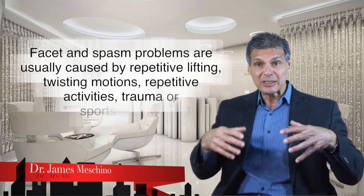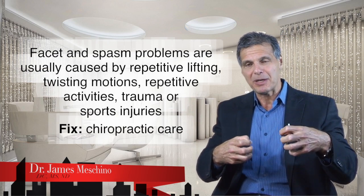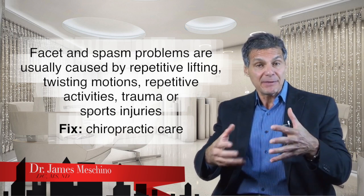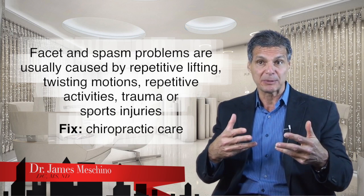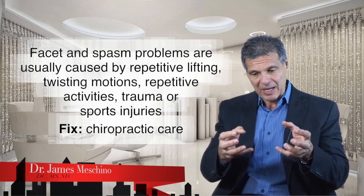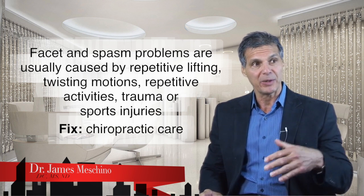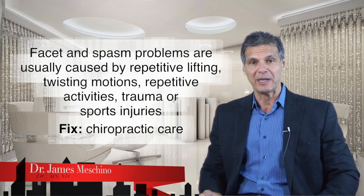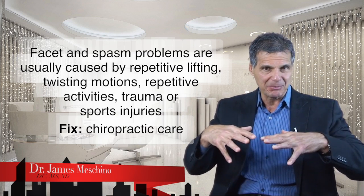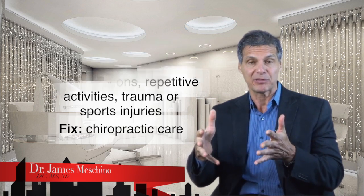Facet and spasm problems are usually caused by repetitive lifting or twisting motions, repetitive activities, specific trauma or sports injury, and sometimes from unknown causes. Chiropractic care is best suited for getting people out of pain quickly and back to their normal occupation — not just covering up symptoms with drugs that mask the pain, but correcting the underlying problem.